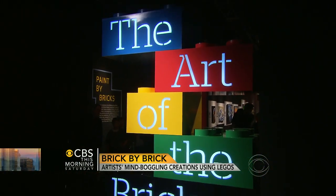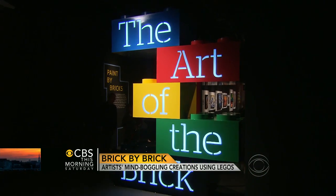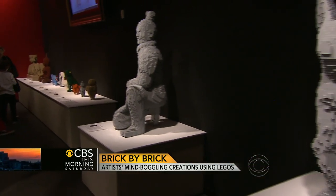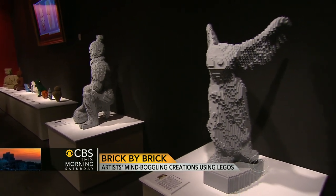Sawaya holds exhibitions around the world. This one in New York City is his biggest ever. It was here nine years ago he left a job in corporate law. There were some friends who thought I was making a huge mistake — you know, you're giving up a six-figure salary to go play with toys? That was tough at first because I had gallery doors slammed in my face. Galleries were kind of like, yeah, good luck with your little Lego art.